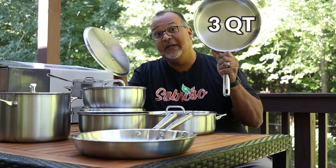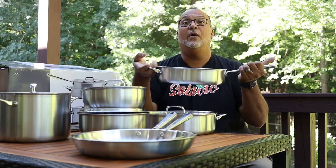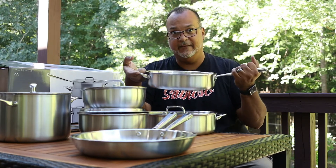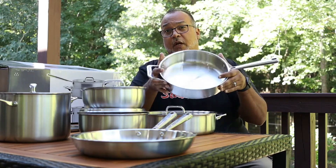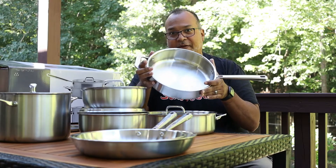Next up is the three-quart saute pan with lid, and it also has this nice handle. So if you're doing a casserole — say a stovetop lasagna and you're serving family style — you can bring this right to the table. If you want to do chicken and rice, like Cuban arroz con pollo, this will be perfect for that.